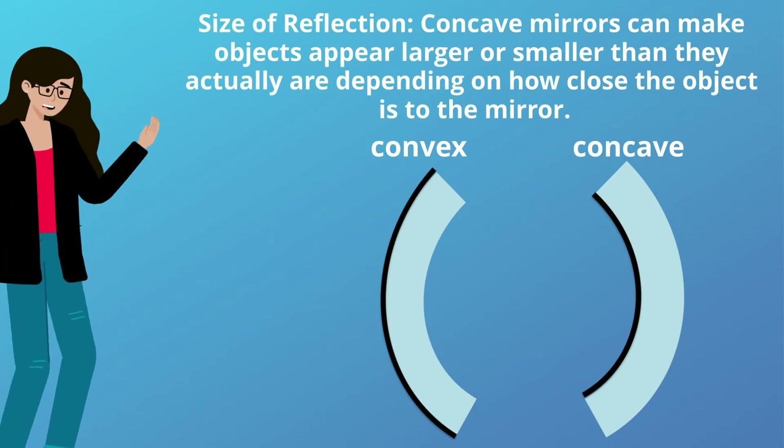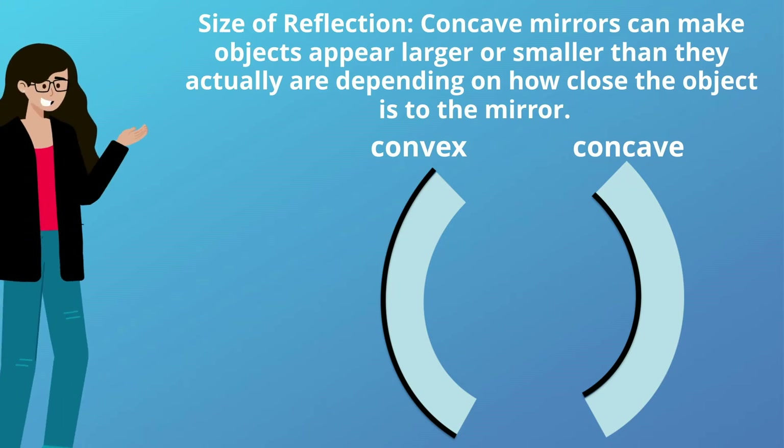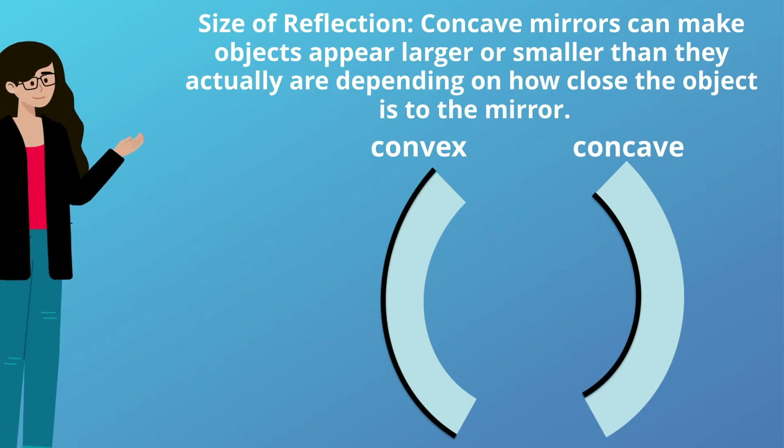Size of reflection: with concave mirrors, they can make objects appear larger or smaller than they actually are, depending on how close the object is to the mirror.